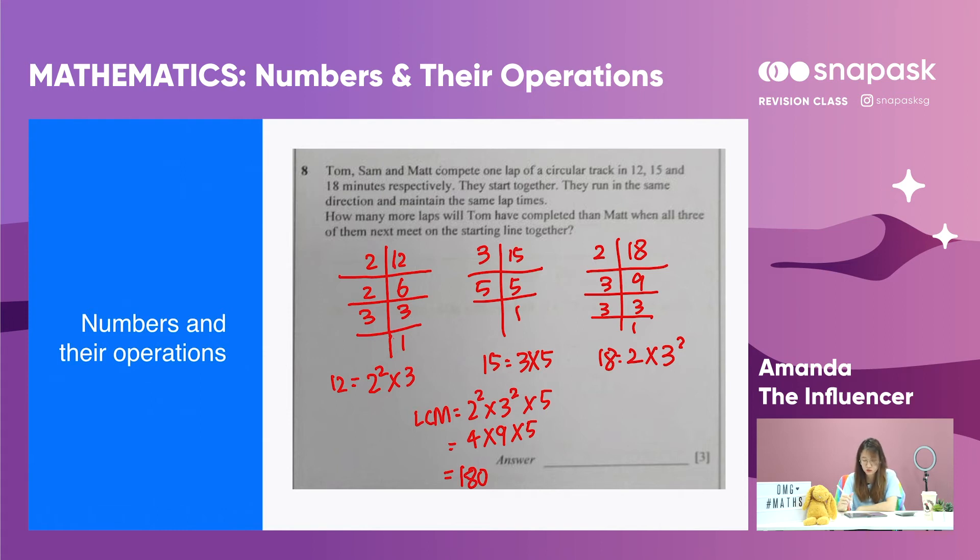The question asks how many more laps Tom will have completed than Matt. Since Tom takes 12 minutes per lap, 180 divided by 12 gives 15 laps. Matt takes 18 minutes per lap, so 180 divided by 18 gives 10 laps. Tom will have completed 15 minus 10, which is 5 more laps than Matt. So the answer is 5.